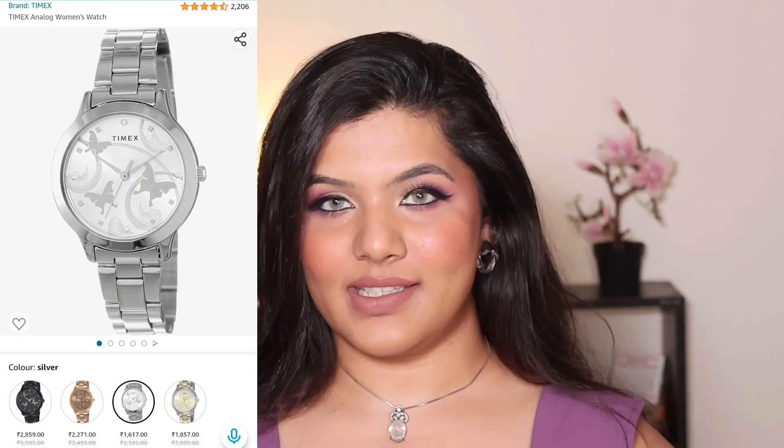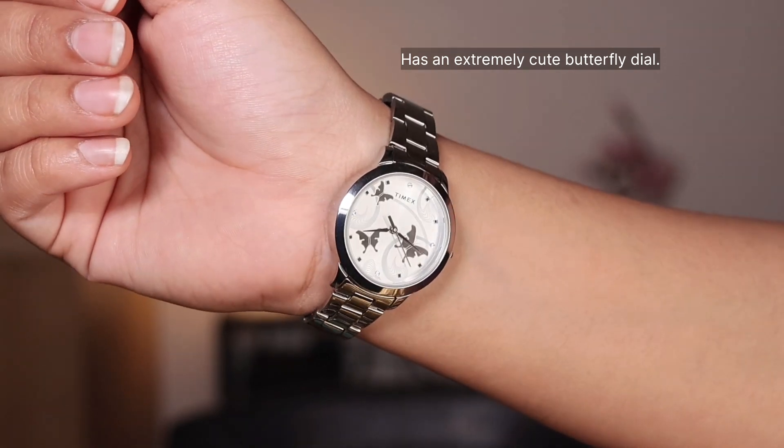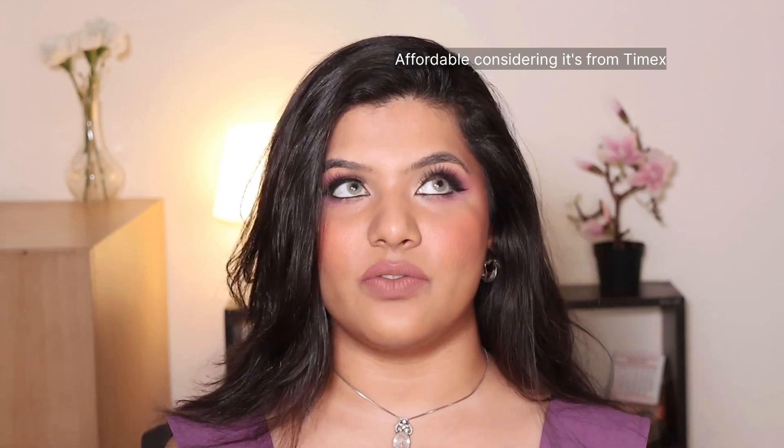The next thing I got is something I was missing from my collection — I had to discard my previous one because it was old. I'm talking about a silver watch from the brand Timex. I got it for two reasons: my previous one was old, and this watch has the most cute dial I've ever seen — it has a butterfly on it. It originally retailed for around 2500 rupees but I got it for just 1300 rupees, which is a great deal. It's also available in three other colors.